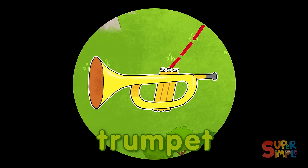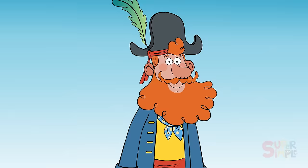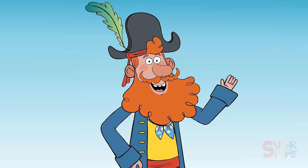That's a toe-tappin' tune if I've ever heard one. Oh, it must be coming from a trumpet. Trumpets are brass wind instruments that you blow into. You did it, shipmates! You found everything that starts with the letter T. Tremendous technique! I hope to see you on the next island we take a trip to. Until then, have a tubular time!